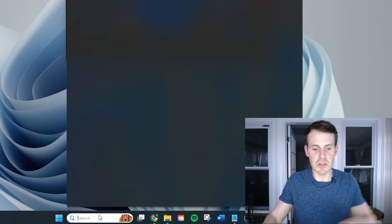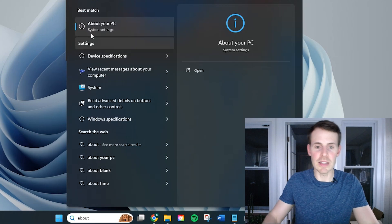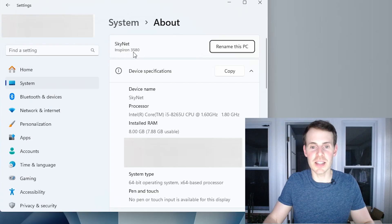I have a Dell Inspiron 3580 — you can find that out by opening 'About your PC,' which shows the model name. Alternatively, there'll be a sticker on your laptop that details the make and model of your device. You can take that information, put it into an internet browser, and search for the technical specifications of the device.